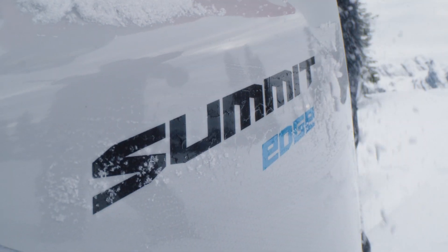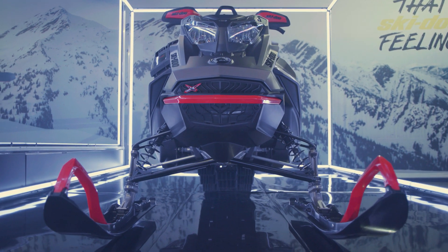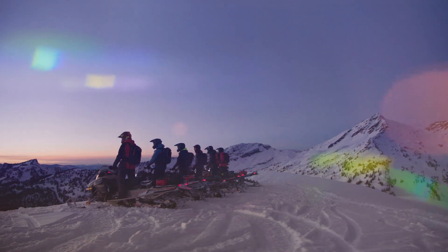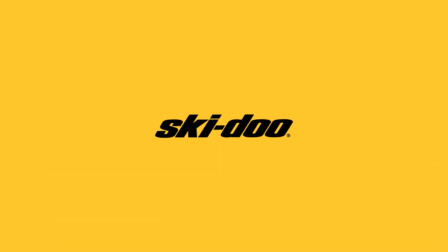At Ski-Doo we continue to evolve the deep snow segment with an endless drive of innovation. We've added the newest member to the Ski-Doo Deep Snow family with the introduction of the Summit Edge, available in dealerships all season with premium features. We've defined the next level of handling and agility in technical riding with the narrower 34-inch ski stance of the Summit X with Expert Package. And finally, we continue pushing the envelope in all aspects — reduced weight, industry-defining power, unmatched control, and features like Shot Starter that make every day on snow better for every rider. There is truly no end to our pursuit of the perfect day on snow. We'll see you out there.